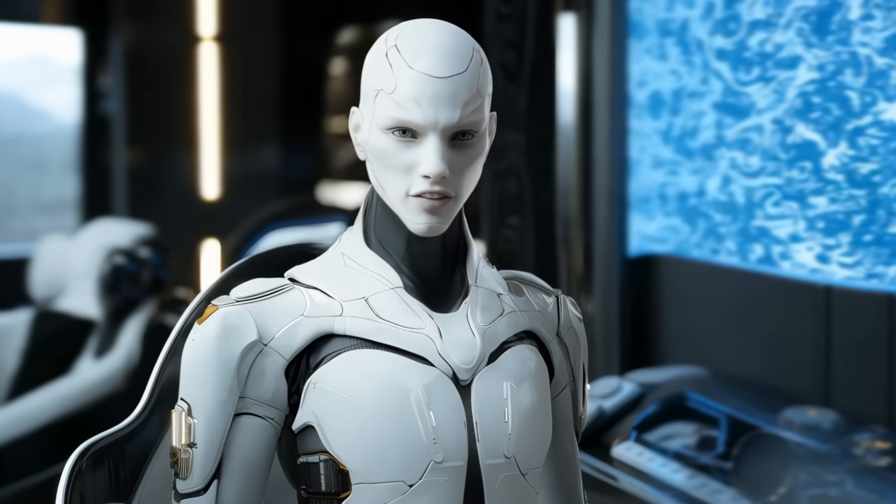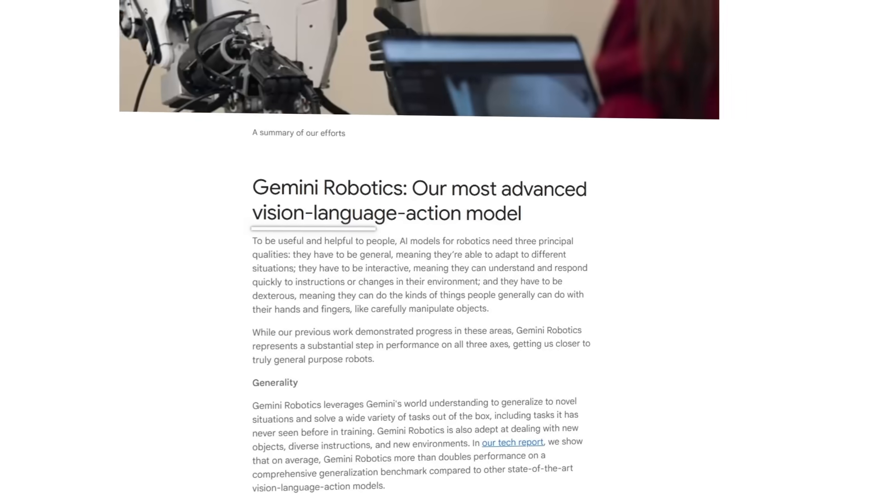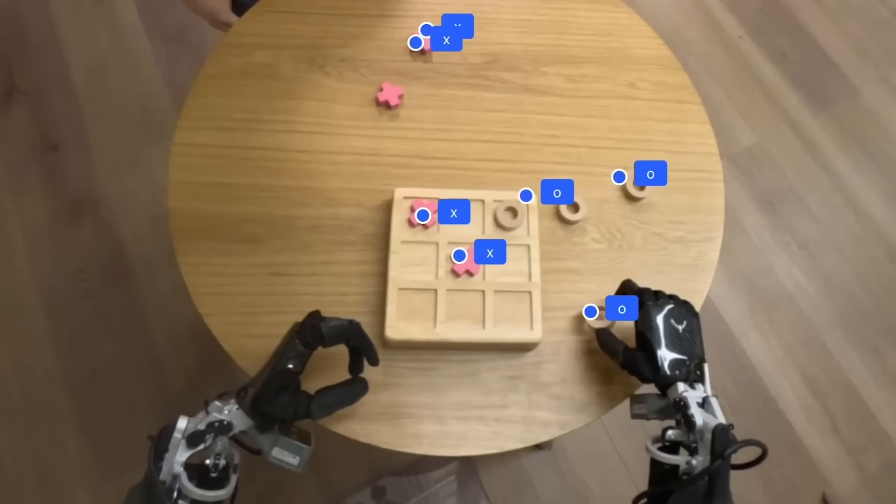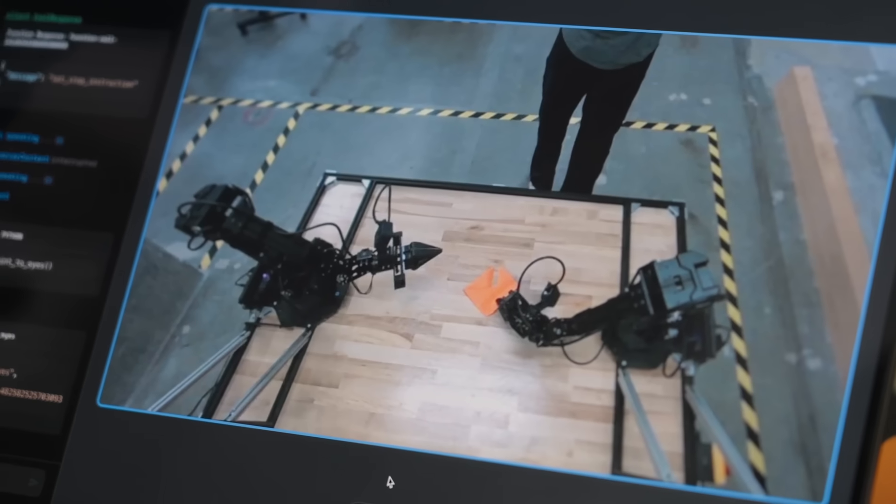Gemini Robotics is described as a vision language action model. That means it sees what's going on around it, like a video feed from a camera, and then takes in instructions in natural language, so you can just talk to it almost like you'd talk to a person.